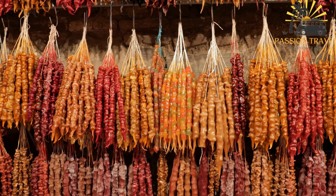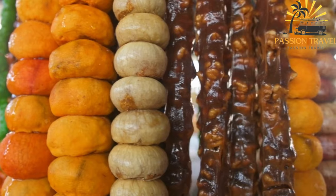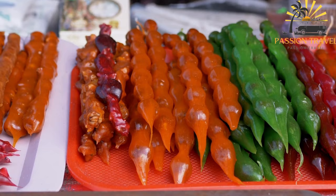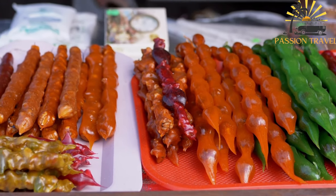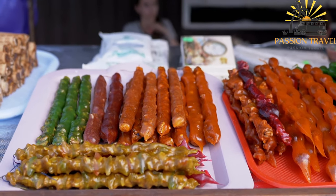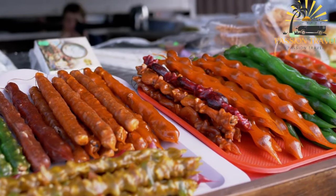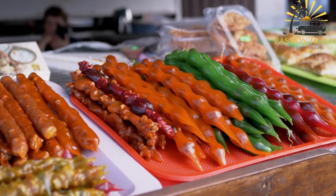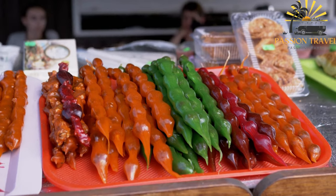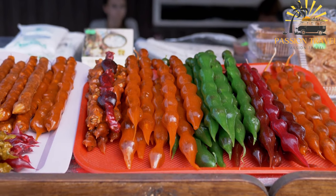To make churchkila, the grape juice is boiled down with flour, sugar, and spices to form a thick, sticky syrup. The nuts are then threaded onto a string and dipped into the syrup, coating them completely. The strings of nuts are hung up to dry, usually for several days, until the syrup has hardened into a firm candy shell. Churchkila is often enjoyed as a snack or dessert and is sometimes served with a glass of Georgian wine.